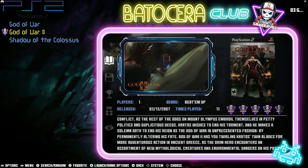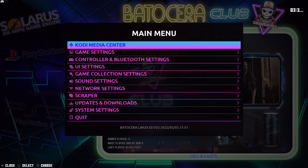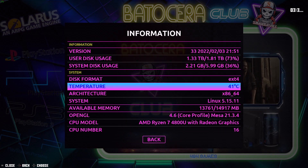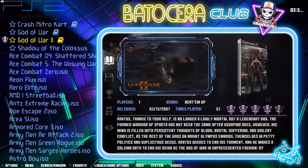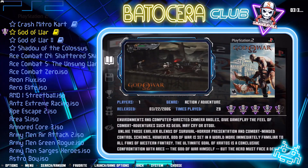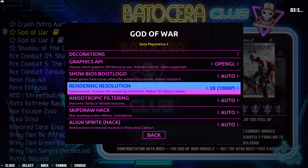Now let's go ahead and compare that with a Ryzen integrated graphics card. Next up we are going to be using an AMD Ryzen integrated graphics chip — specifically the AMD Ryzen 7 4800U. For this comparison we are going to be looking at God of War 1, God of War 2, and Shadow of the Colossus. Let's start off with God of War 1 and change this to OpenGL first at 3x 1080p.